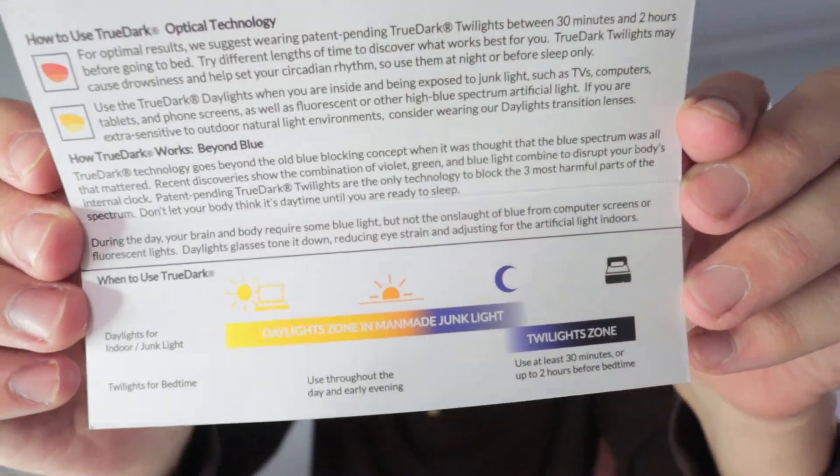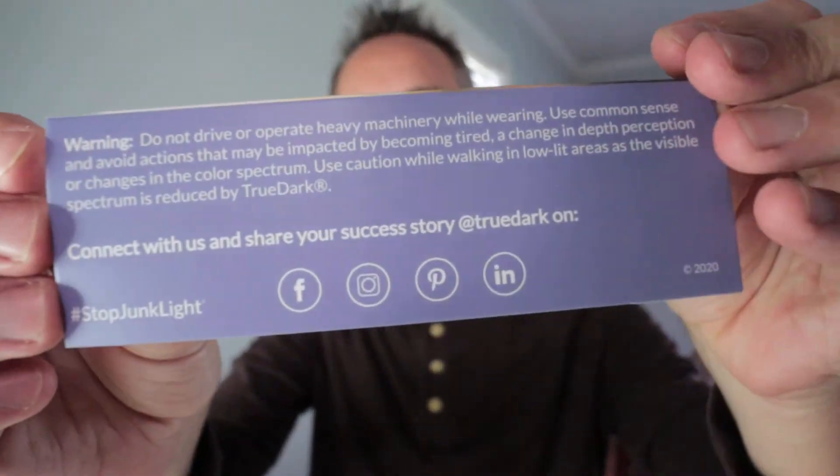There's a little pamphlet here — 'How to use TrueDark optical technology.' If you guys want to pause the video and read that, y'all can do that. There's also something on the back here if y'all want to check that out.